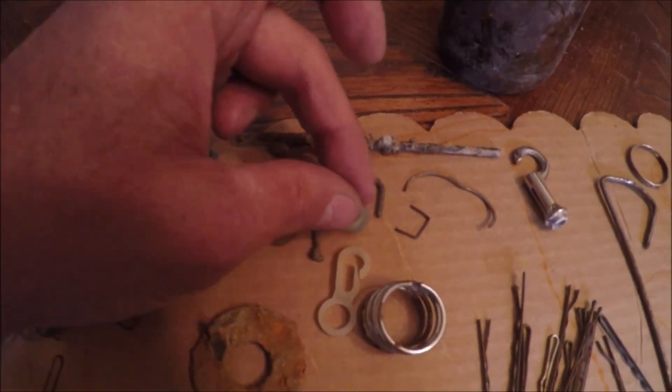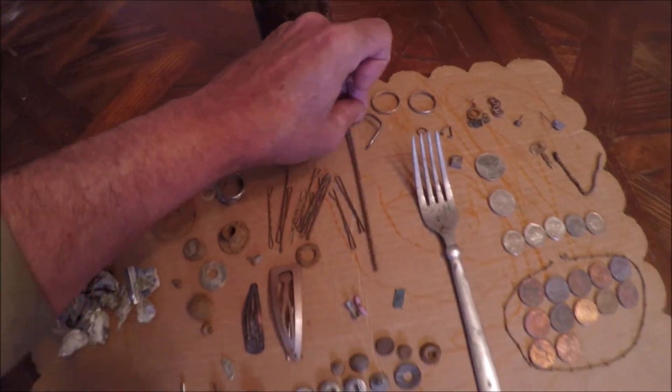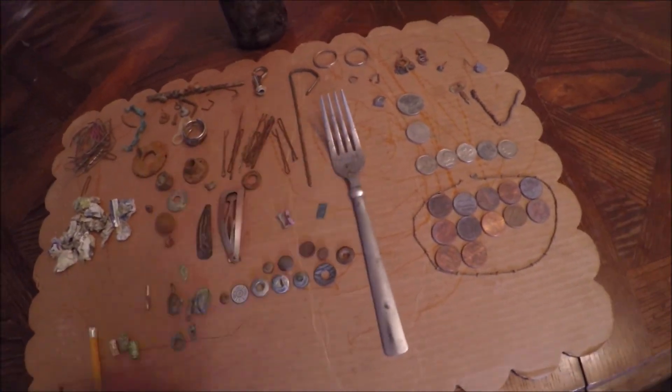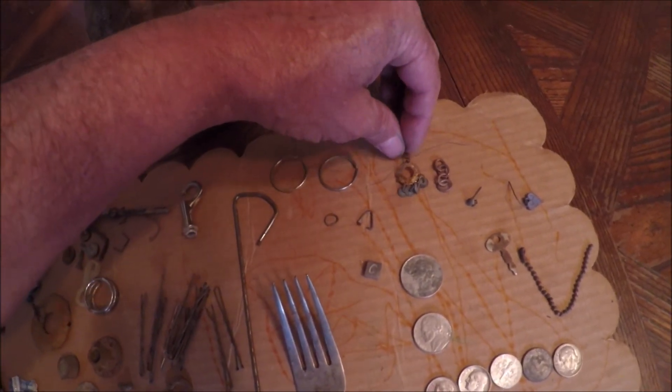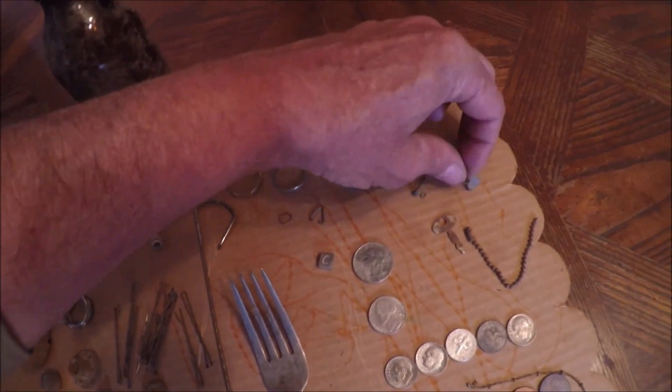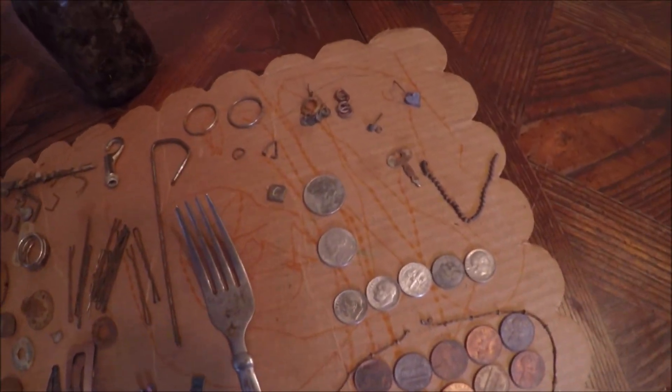I did get some dangerous stuff out of here — a few thumbtacks, screws, rusty nails, this big rusty thing. I found this little poker-looking thing. I found a fork. The only jewelry I found was this little earring, another little earring, another little earring, and this little chain. No gold or silver.